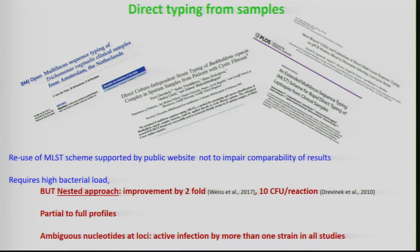In order to survey the dynamic of Xylella fastidiosa lineages in France and decipher the routes of invasion and dispersal, we tried to improve the typing methods we are using. MLST is usually run on isolated strains. However, direct typing was also developed from some fastidious human pathogens such as Leptospira, Burkholderia, and Trichomonas, where the idea was to reuse MLST schemes supported by public websites, so as not to impair comparability of results.